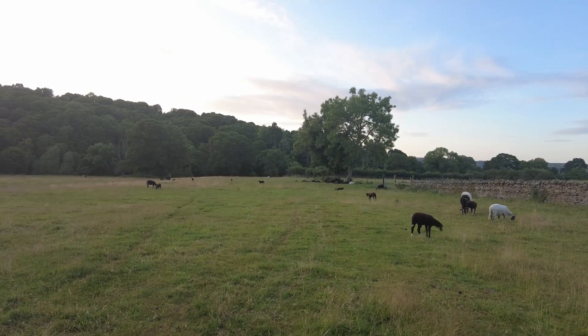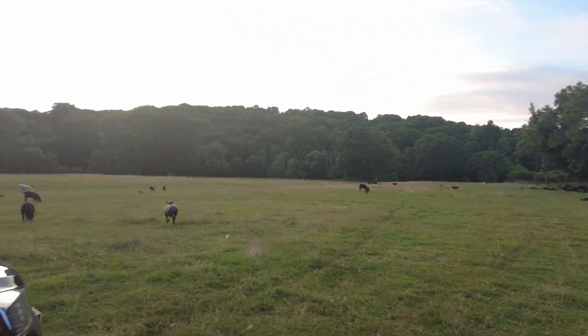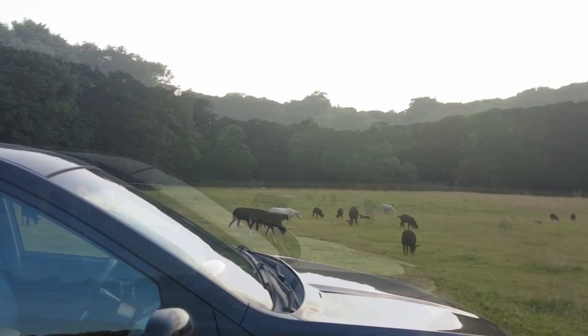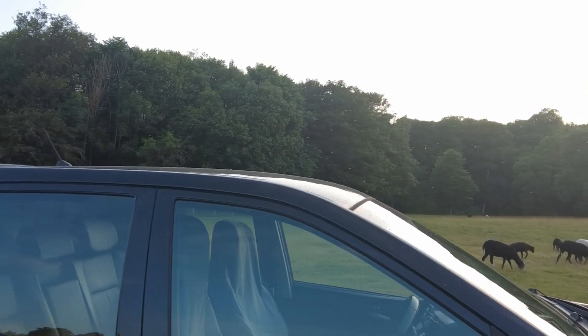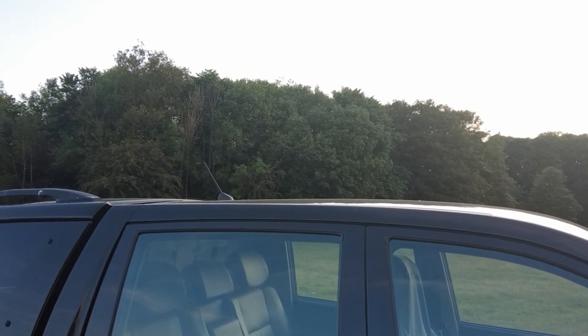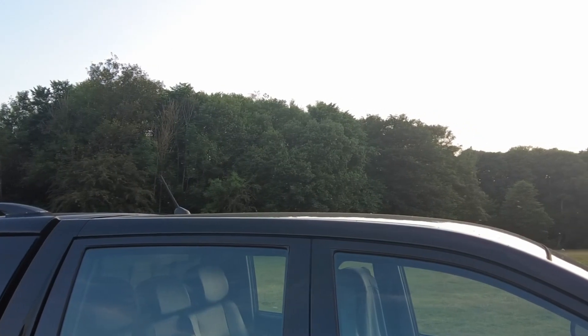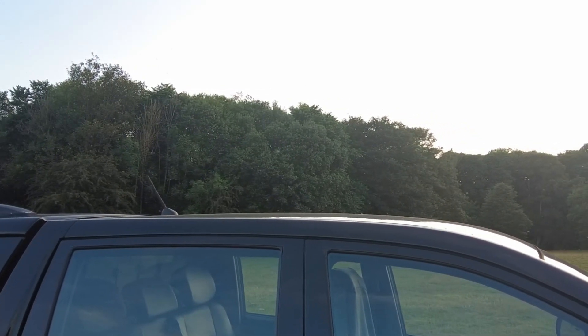There's absolutely loads of midges out. I don't know if you can actually see that on top of my truck but they are absolutely everywhere, so it's with the midge repellent and the face mask and we'll just have to grin and bear it.